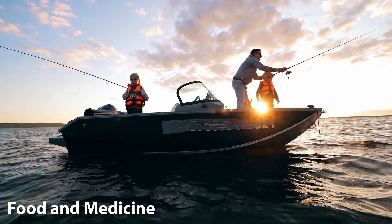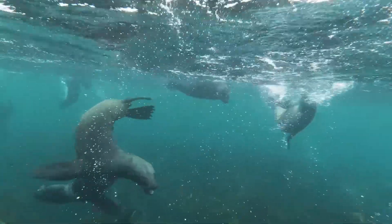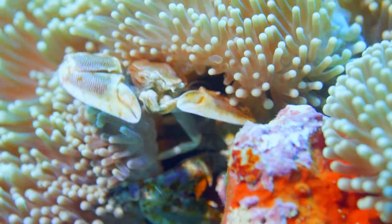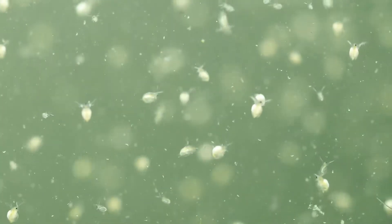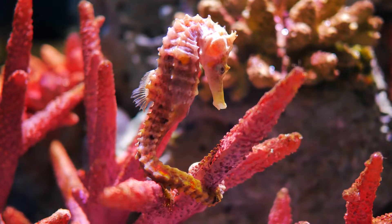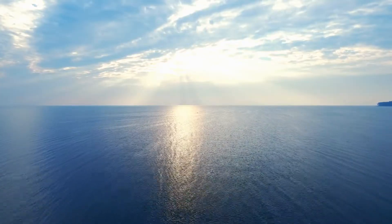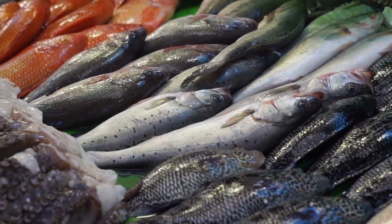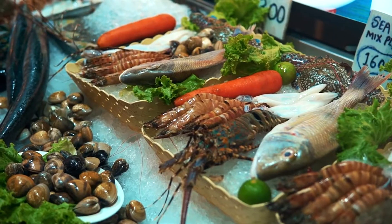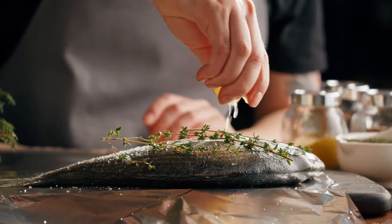Food and Medicine. The oceans are a treasure trove of life, teeming with a diverse range of marine organisms. This biodiversity spans from the tiniest plankton to the majestic humpback whales, and from the intricate patterns of coral reefs to the vast open stretches of the deep sea. Fish, crustaceans, molluscs, and other marine organisms provide food for billions of people worldwide.